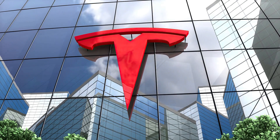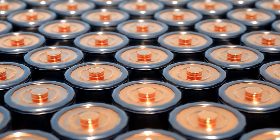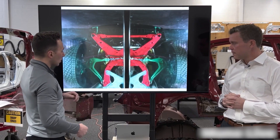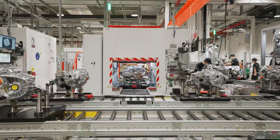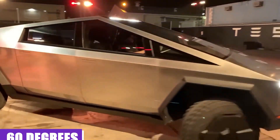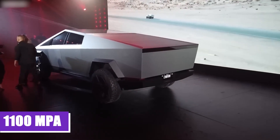Tesla has submitted a patent application for a steel alloy that will serve as the Cybertruck's exoskeleton. Electrek reports that the steel should be able to outperform other standard automotive-grade alloys in terms of performance. The patent application provides very thorough information regarding the Vickers hardness scale, corrosion resistance, ductility, and tensile strength. Its hardness will range from 420 to 500 HV, its corrosion resistance will be between 520 and 600 MV, it will have a ductility of 60 degrees bend angle at 1.8 millimeters in thickness, and its yield strength will be 1100 MPA.